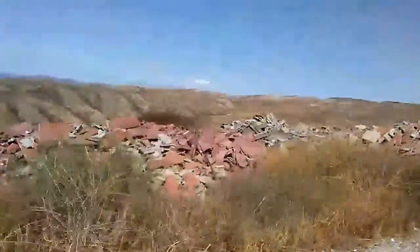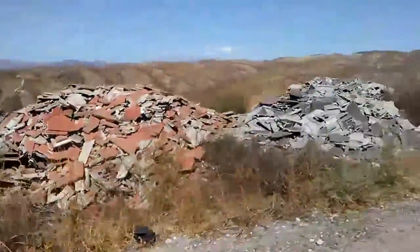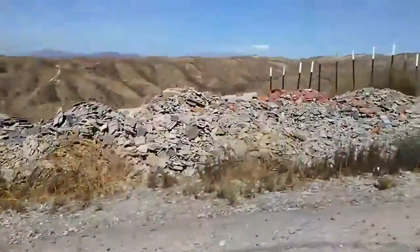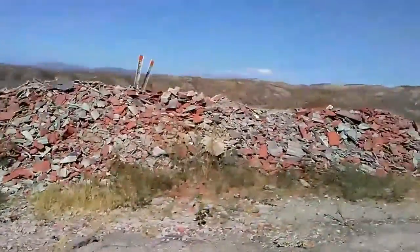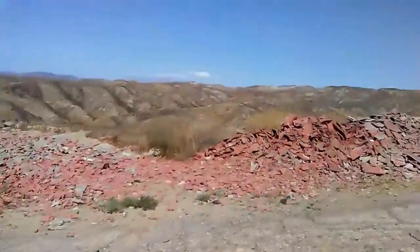This is where all the... they're dumping all their roofing material, it looks like. There are places to dump this, you know.